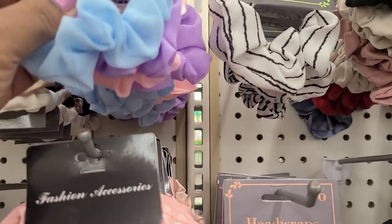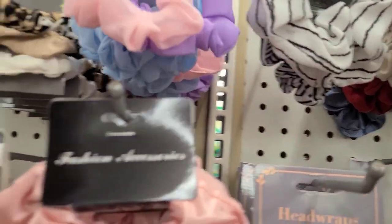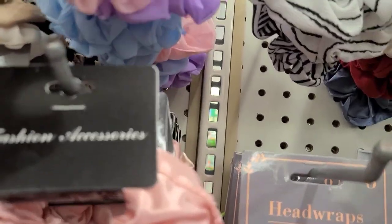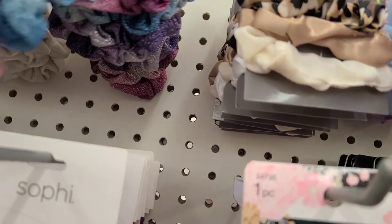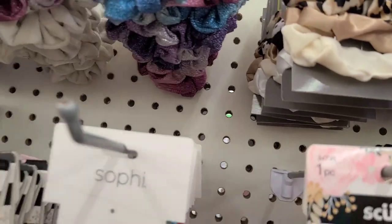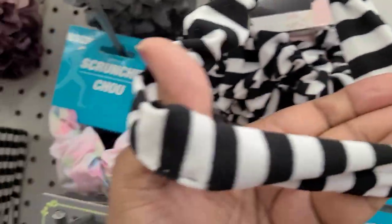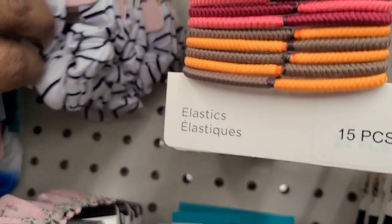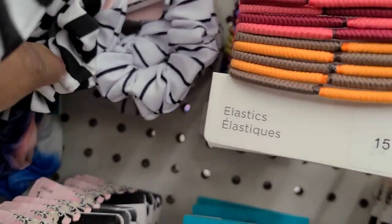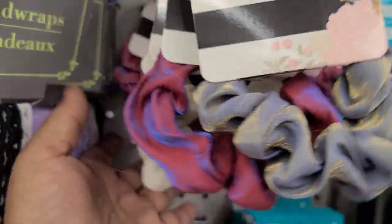This single scrunchie by Scunchie comes in blue, purple, and pink. They also have really glittery beautiful ones, and some really pretty ones that look gorgeous. They had one similar last year - absolutely gorgeous.